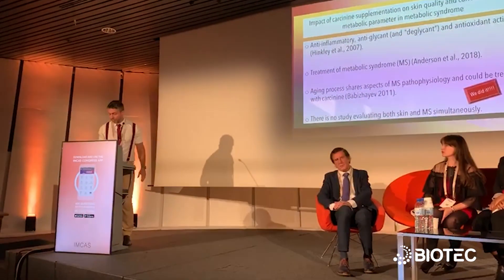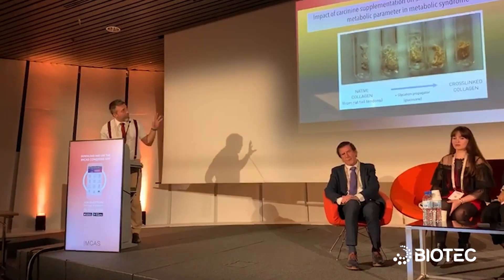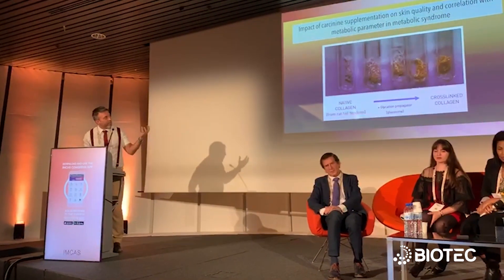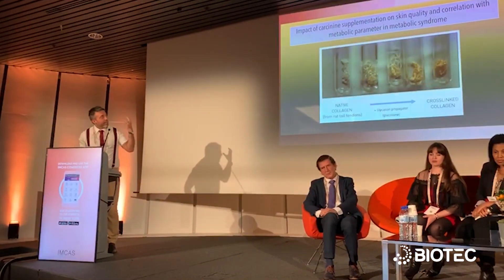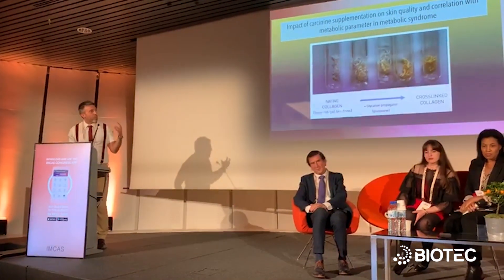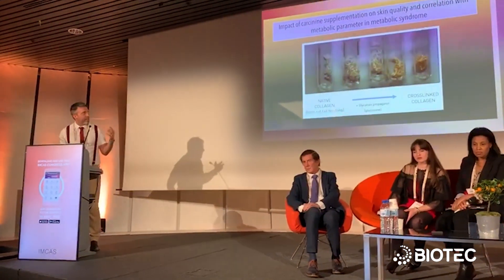Here we can see that glycated cross-linked collagen — that glycated, hardened collagen — makes our wrinkles more prominent and more permanent than they should be.